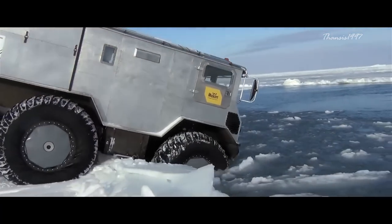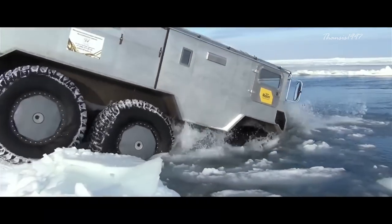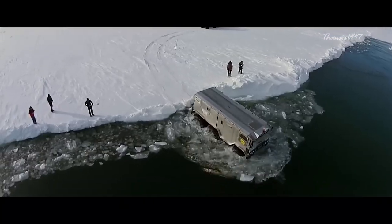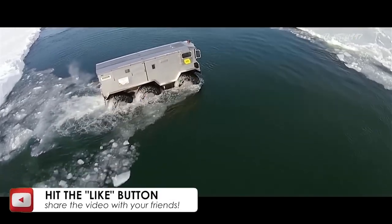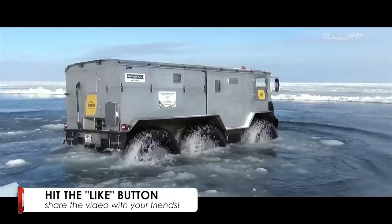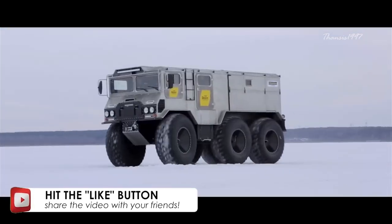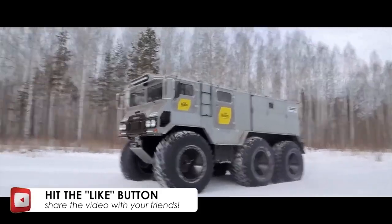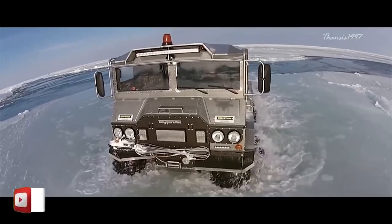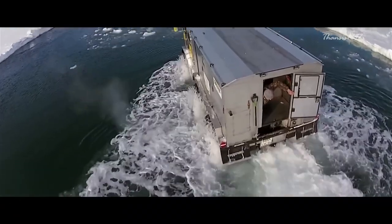When on water, the amphibious truck can go at just under 4 miles per hour using a propeller. Its body is made of aluminum to keep down the weight and it is powered by a 150 hp Cummins 2.8 ISF engine. In addition, it is heavily insulated to keep passengers warm and cozy and has a sturdy rear propeller that can be used to push through bodies of water and sheets of ice.